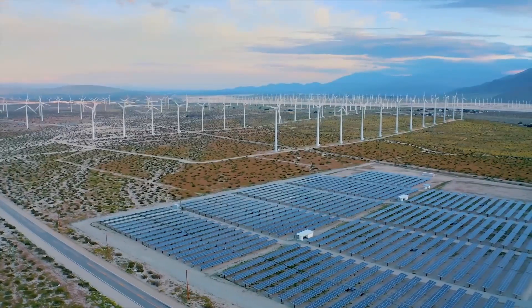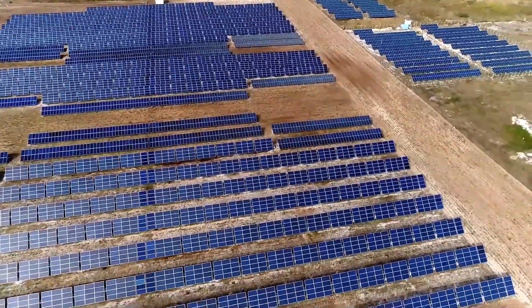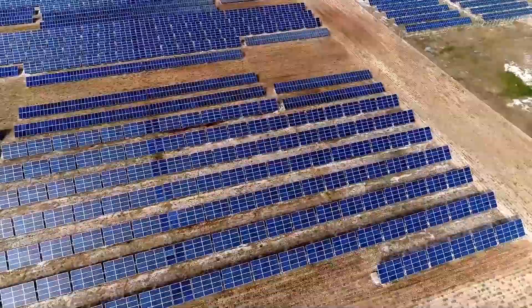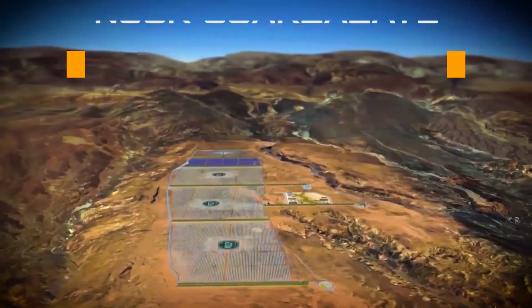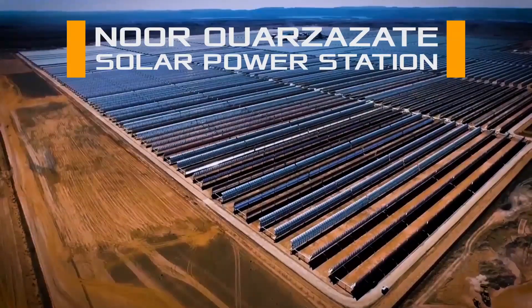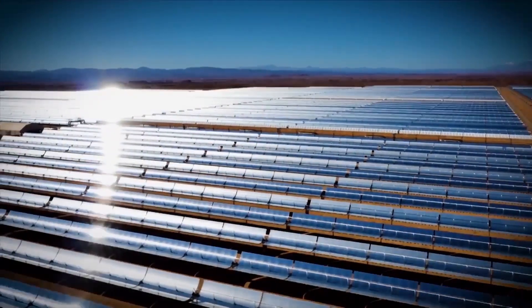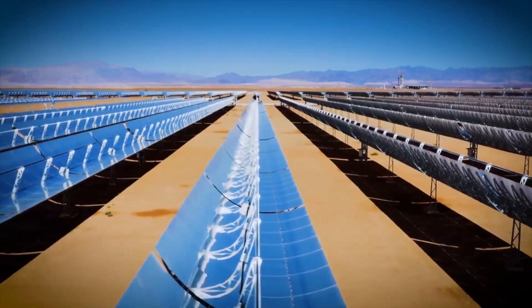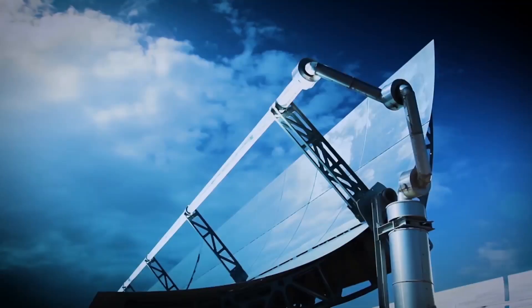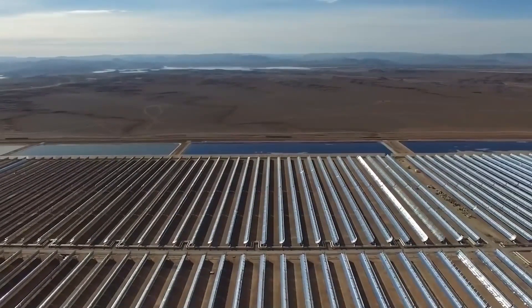Over the past decades, Morocco has shown strong determination to take advantage of its location in the hotspot of the planet and become one of the regional leaders in clean energy production. The world's largest Noor solar power station is located in this country. A huge array of curved mirrors on an area of 3,000 hectares accumulates the sun's rays in tubes with liquid, which is then used to generate energy. Morocco presents itself as a clean energy hub with the ability to export renewable energy to Europe.